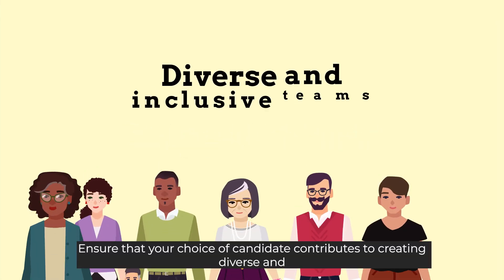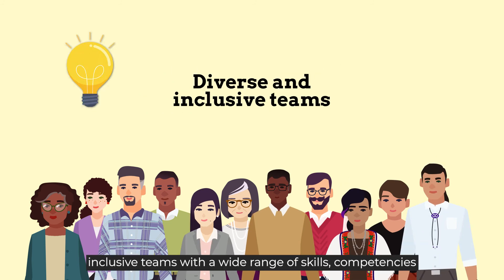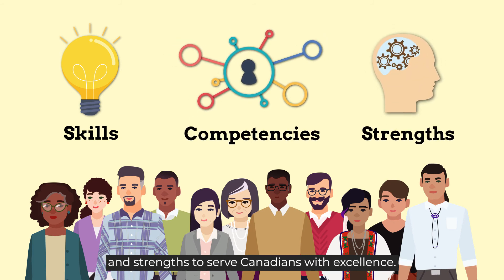Ensure that your choice of candidate contributes to creating diverse and inclusive teams with a wide range of skills, competencies, and strengths to serve Canadians with excellence.